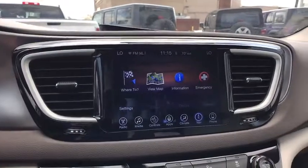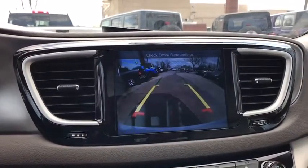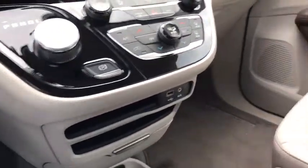Heated front seat, electronic stability control, fog lights, rear window defroster, trip computer, compass, power windows, panic alarm, overhead console.